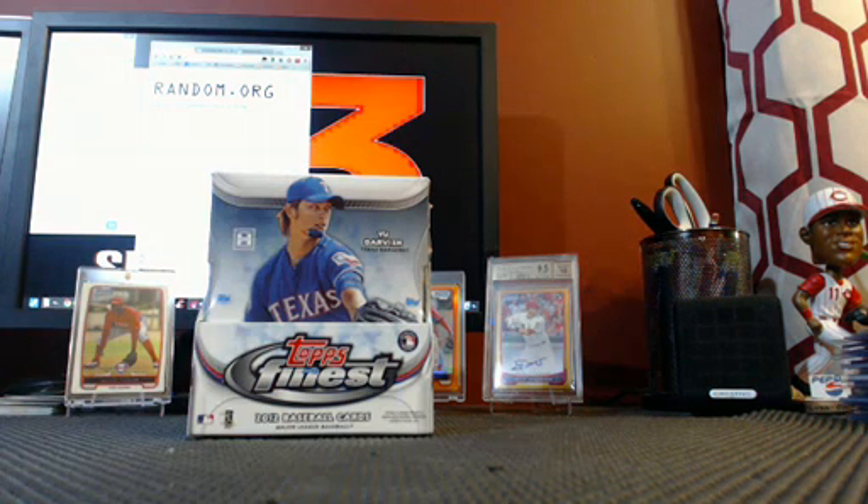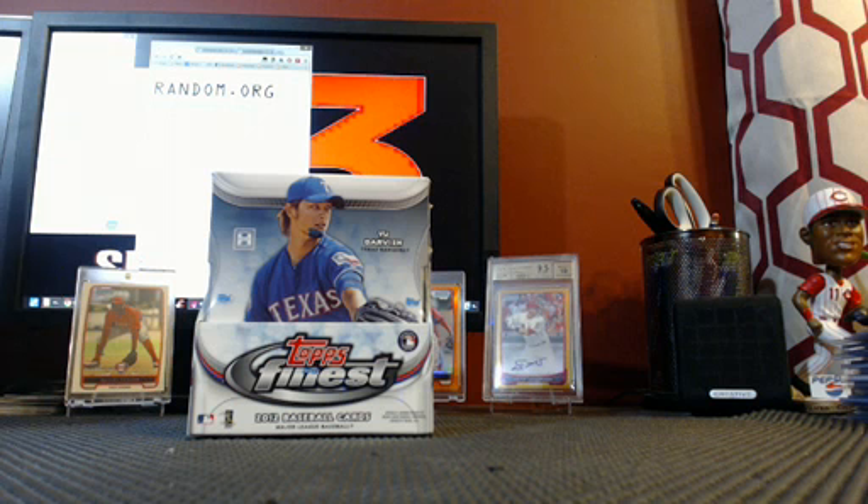Hey everybody, it's Billy at F3 Sports Cards. I'm getting ready to do a quick 2012 Topps Finest Hobby Box Divisional that sold out. It was a guaranteed break for tonight, November 5th, 2013. Getting ready to bust this right now.